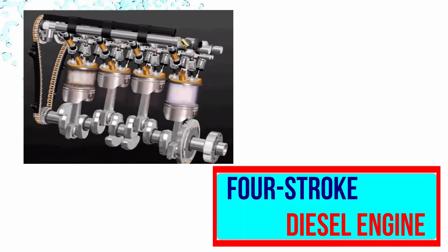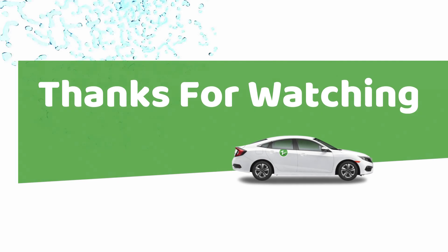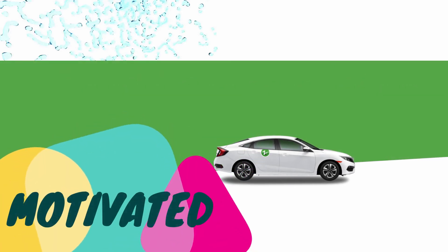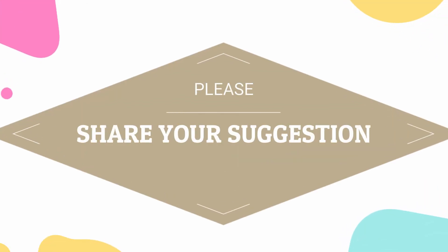This is all about the four stroke diesel engine. Thanks for watching this video. Please like, share, and subscribe to the channel, and give your suggestions in the comment box section.